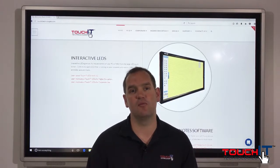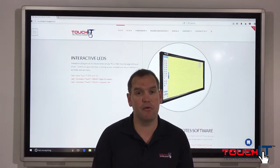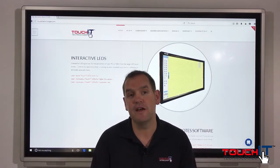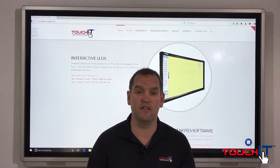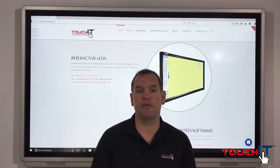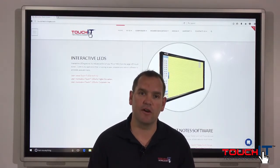All of our LEDs come with a 3-year on-site warranty, so if you do have a problem and there is a hardware fault with your LED, don't worry — we'll diagnose it through one of those methods I've just mentioned, we'll send out the parts to your location, and we will send out a technician to meet those parts and fit them at your convenience.